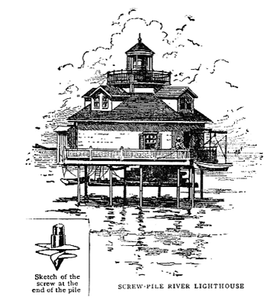Non-screw-pile tubular skeletal tower lighthouses were built, usually of cast iron but also of wrought-iron piles, both onshore and offshore, typically on soft bottoms such as mud, sand, and swamp. Alexander Mitchell invented the screw-pile, a major improvement over the standard straight-pile construction type.